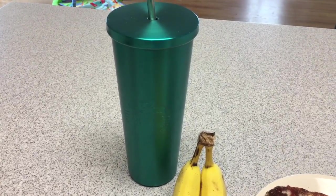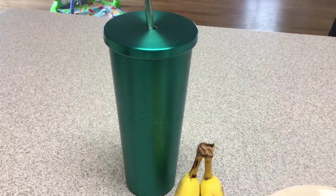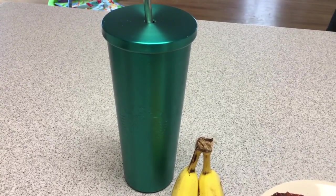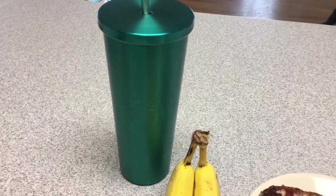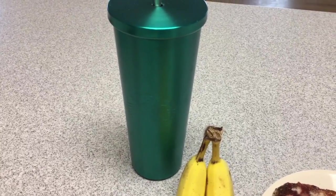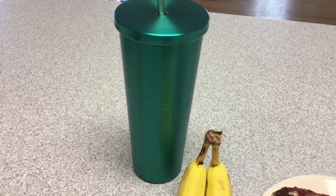Now I'm going to have this cold brew coffee with a cup of soy milk, some maple syrup, and a little bit of pumpkin spice, blended with ice — kind of like a frappe type. So that's breakfast.